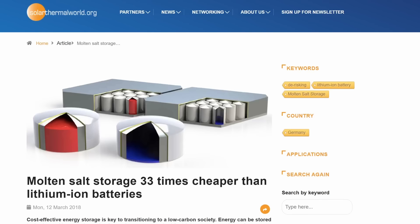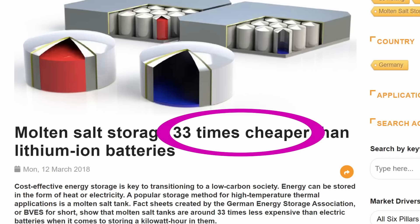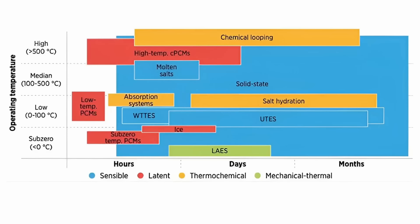According to some estimates, molten salt thermal storage is 30 times less expensive than lithium batteries while reaching a similar efficiency that's well above 90%. The major problem with this thermal storage is that the heat inevitably leaks, so the longer you want to store the energy, the more you lose. Molten salts are good for a few hours up to a few days or a week at most, and this is why I haven't been terribly excited about them.